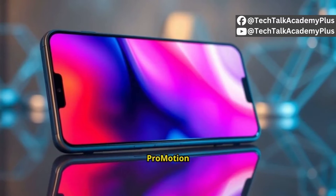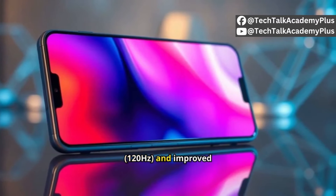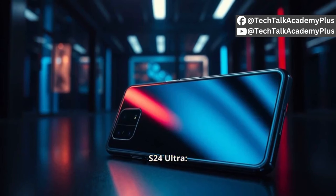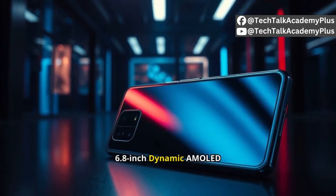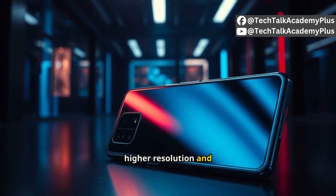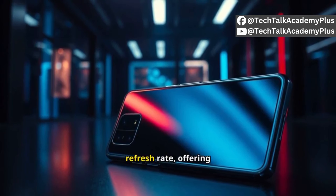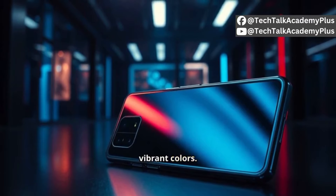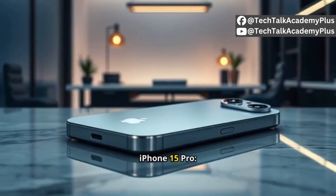The Samsung S24 Ultra features a 6.8-inch Dynamic AMOLED 2x display, likely with a higher resolution and 120Hz refresh rate, offering deeper blacks and more vibrant colors. Performance: the iPhone 15 Pro is powered by Apple's A17 Bionic chip, promising enhanced efficiency and faster processing.